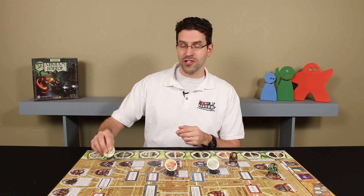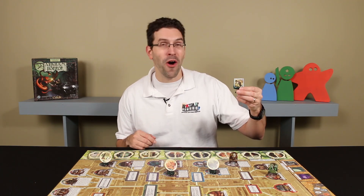You might remember in a previous episode we featured their Arkham Horror Gate Stands, and I'll put a link to those in the description of this video, but now they've released Monster Token Stands.